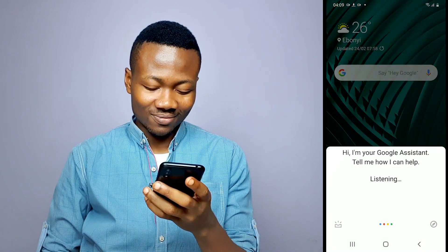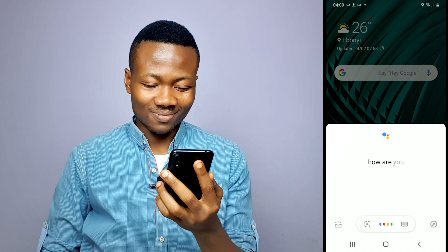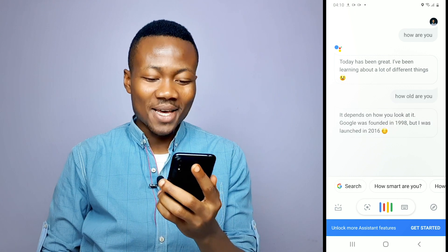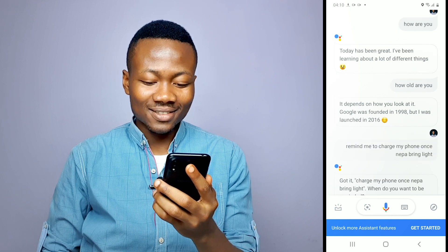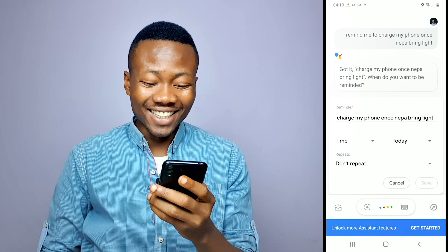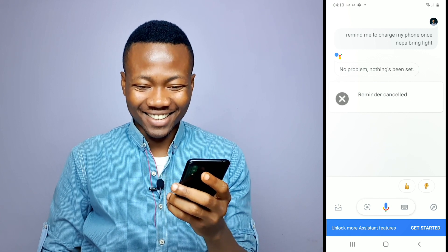Hey Google, how are you? 'Today has been great, I've been learning about a lot of different things.' Remind me to charge my phone once NEPA brings light. 'Okay, charge my phone once NEPA brings light — when do you want to be reminded?' Forget it. 'No problem, nothing's been said.'